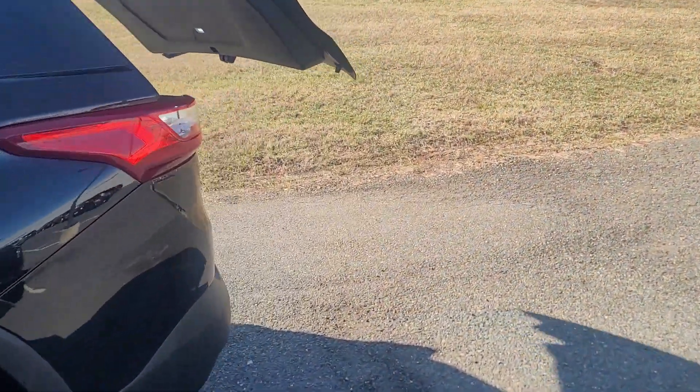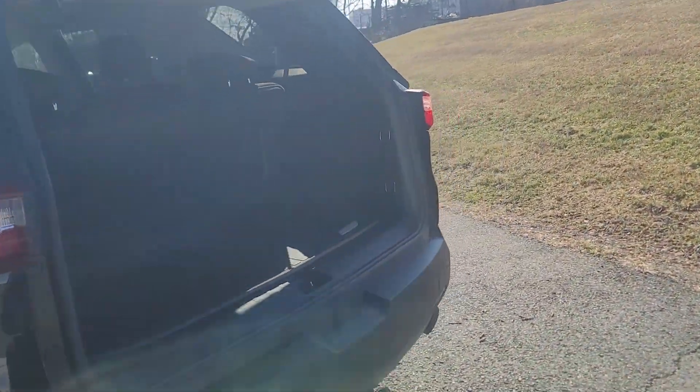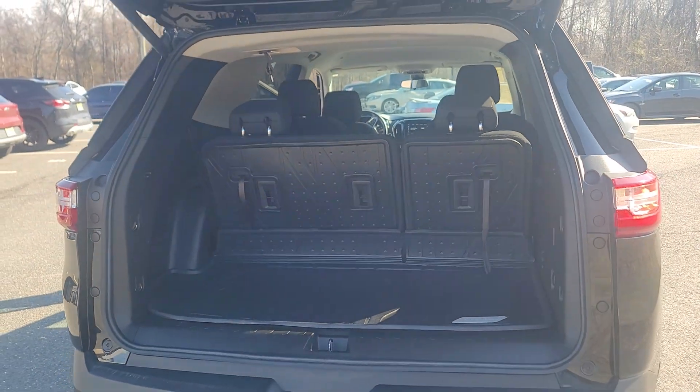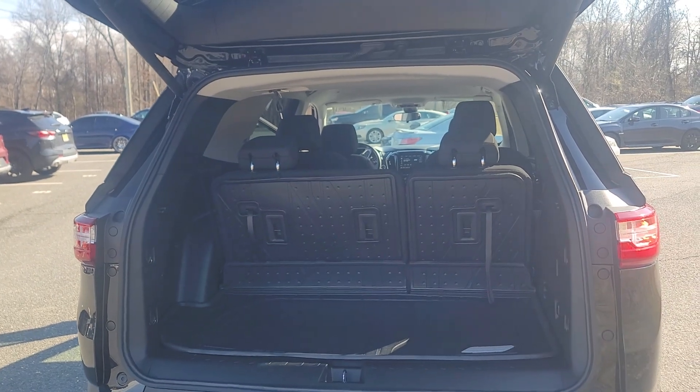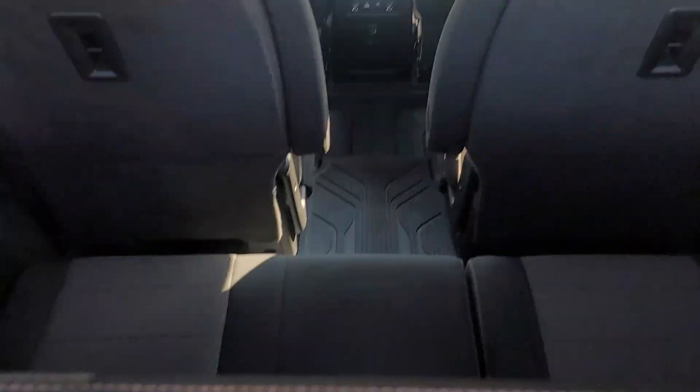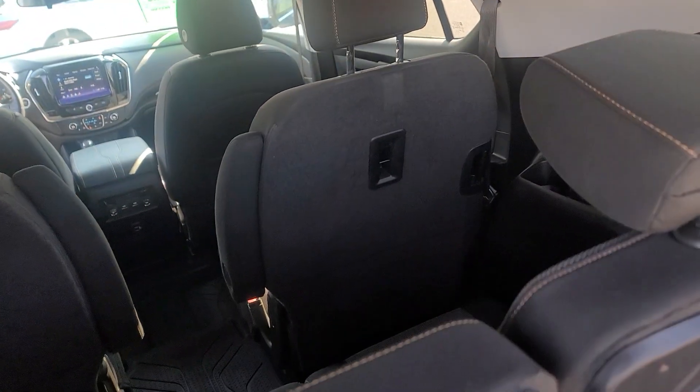Blind spot detection and power liftgate — as you'll see, it's the best-selling third-row SUV in its segment because it gives you the most room compared to a Highlander, Telluride, or Palisade. Whatever third-row vehicle does not give you this much space behind the third row, that much capacity in the third row to fit adults back there, and the ability to swivel the second-row seats back and forth.